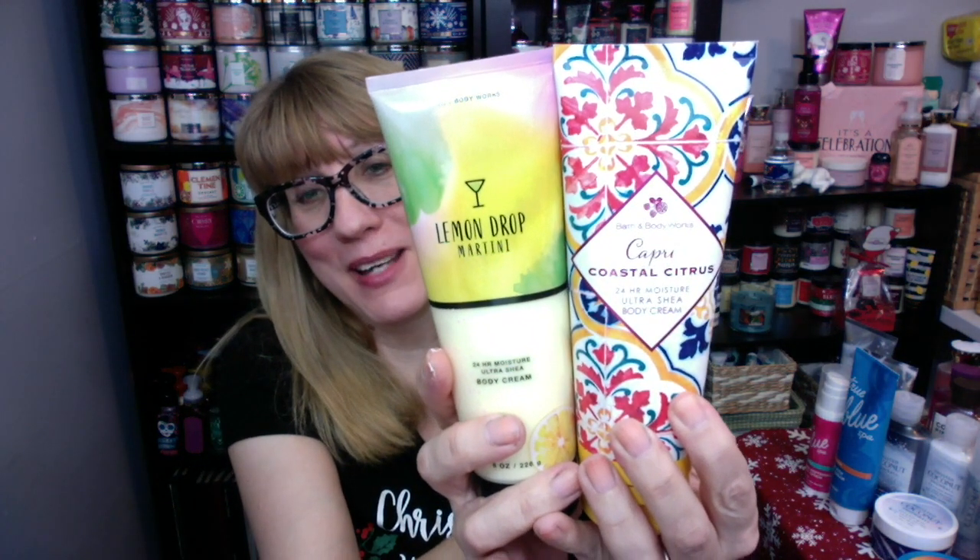I'm going to do a side-by-side comparison here because Lemon Drop Martini only has three scent notes. I don't think these are the same at all, you guys — these are definitely not the same. Capri Coastal Citrus, I definitely smell coconut in here and a little bit of that beachy element. Whereas in Lemon Drop Martini, it's definitely a lemon sugar scent, though it's not super strong.